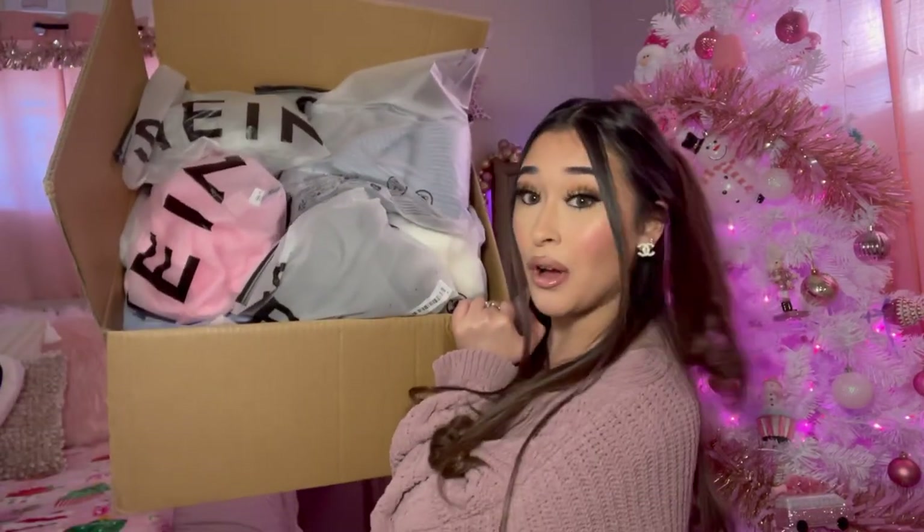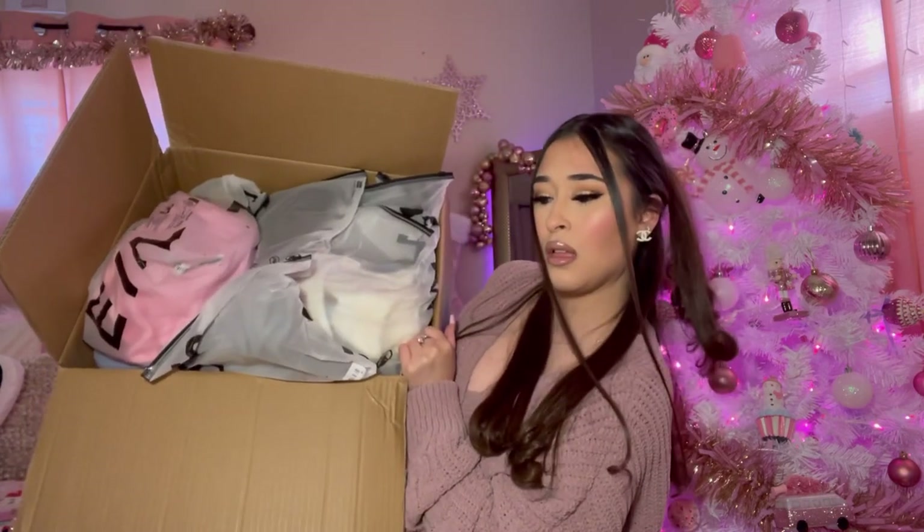I have a huge ginormous Shein winter haul — y'all always request for me to do this video and you know I got you. Hey everyone, welcome back! My name is Marissa Marie, I post videos every Monday and Thursday so you should subscribe. I'm so excited to film these videos — this is always my number one video, the Shein clothing haul and accessories haul. I will have all the links in the description below.